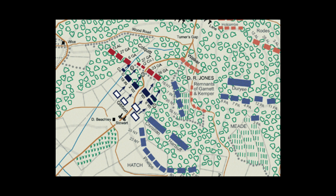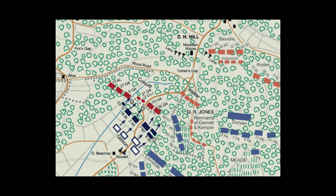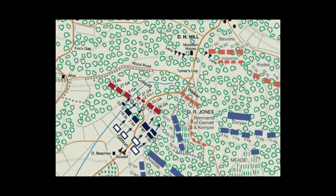Coming straight up the National Road is the unit that would become the Iron Brigade, but wasn't called that yet — actually Phelps' Brigade, Walter Phelps' Brigade, New York troops. They advance against a Confederate brigade under Alfred Colquitt in a very strong position on the side of the mountain at Turner's Gap. Usually the Iron Brigade doesn't get stopped, but they do here — the terrain is terrible.